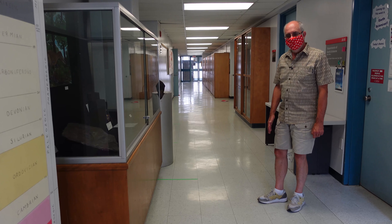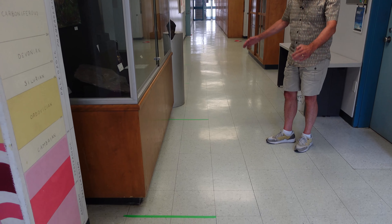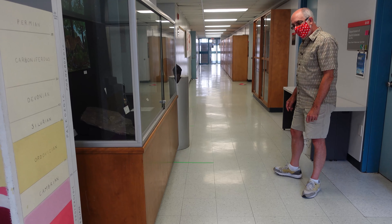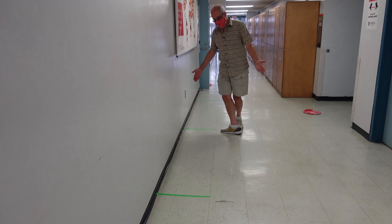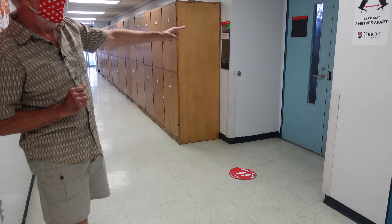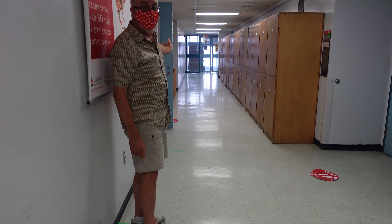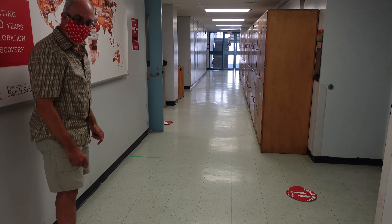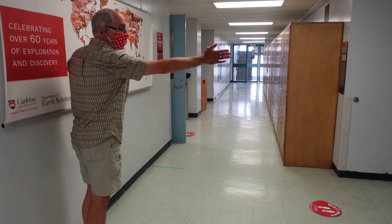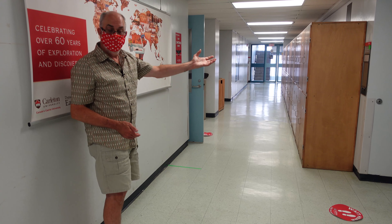Here we are in the entry area towards labs 2120 and 2130. Again, you'll notice markers set two meters apart, so you'll want to keep spaced from the student in front of you. You'll make your way down one student at a time following the green lines until you reach the marked line. Normally the same lab will be operating in both room 2130, on your right, and room 2120, on your left. When you reach the green line you have a choice — go right or go left. Room 2130 will be set up identically to 2120.